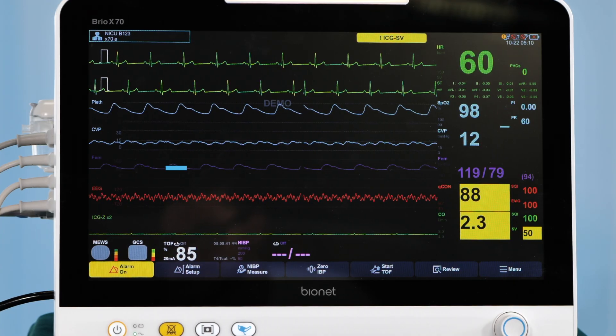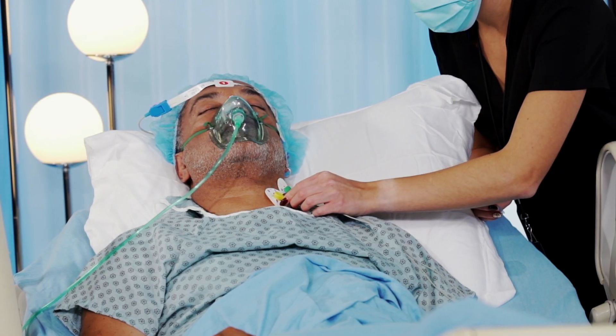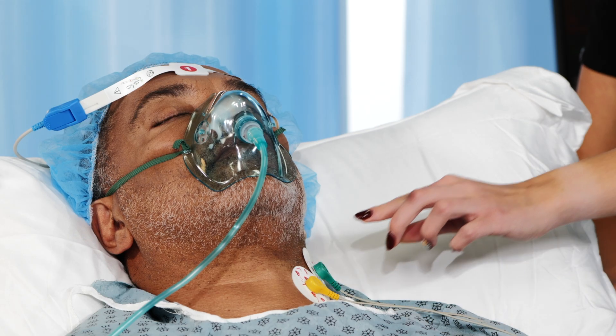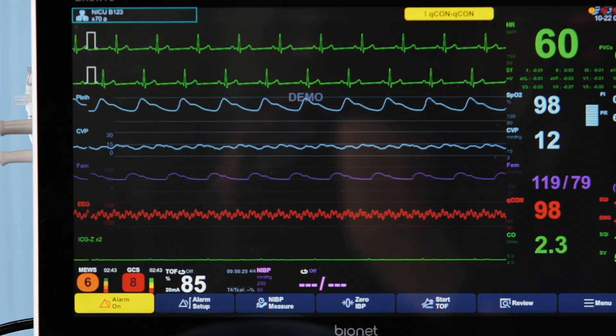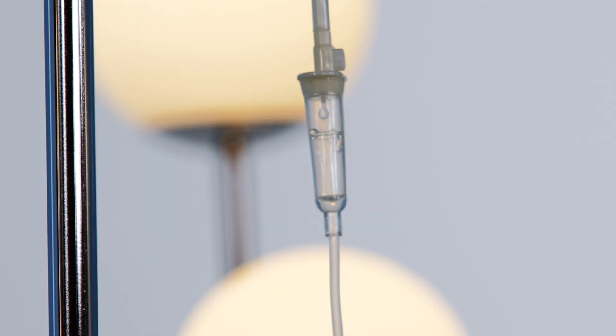Based on thoracic blood flow, QCO is an advanced method of non-invasive cardiac output monitoring. To help reduce post-op complications, the ICG Impedance Cardiograph external sensor application on the BrioX70 will improve recovery length and hospital stay significantly.